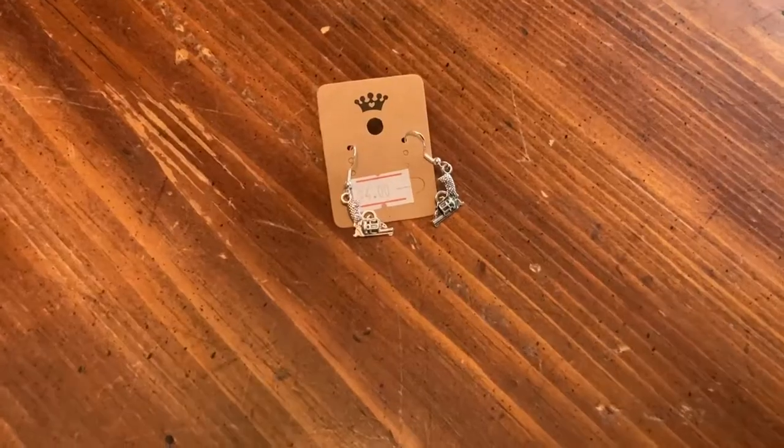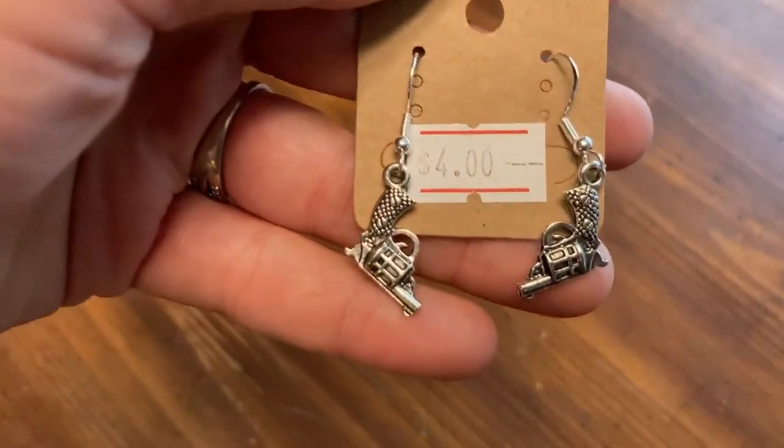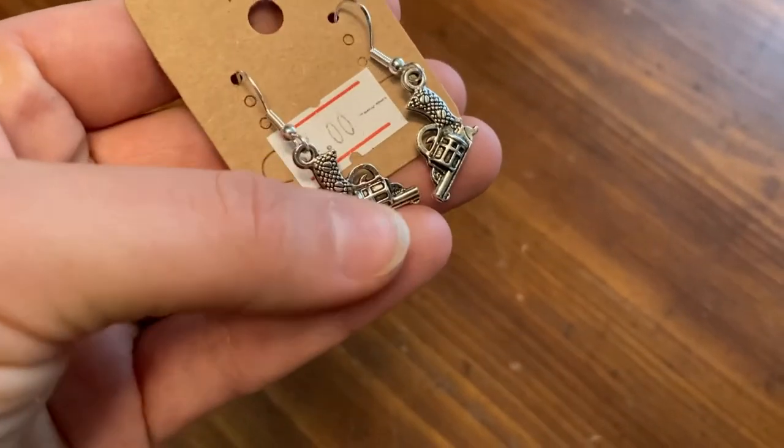Next I got these cute pistol earrings. A gal locally made them — she's a small business selling jewelry, actually inside one of the thrift stores. I went garage saling with friends and two of us bought pistol earrings. They're really cute, they definitely go with my western style, and they're simple — not blingy at all. They were only $4, so fairly cheap.